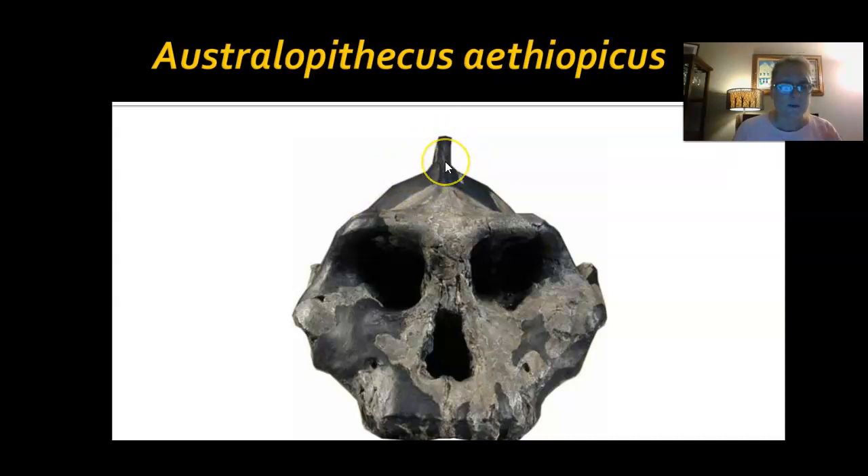Australopithecus aethiopicus — look at that huge projection on top of the skull. That is the large sagittal crest we discussed in lab. This particular skull is famous and is called 'the black skull' due to the levels of manganese in the surrounding rocks — the skeleton itself was not black, but this skull was blackened by elements in the rocks. Not many fossils have been found. It lived about 2.5 million years ago, so we're getting older and further from modern time.